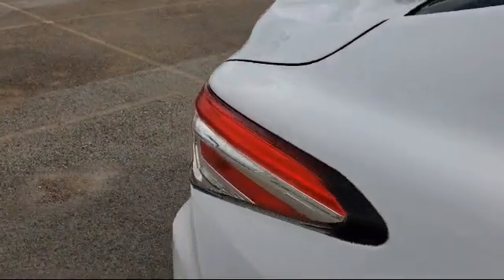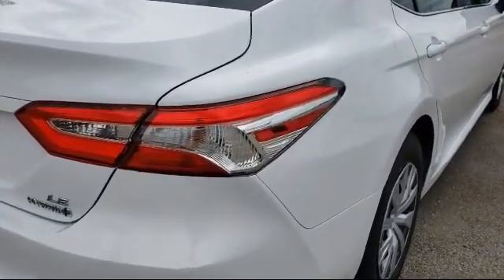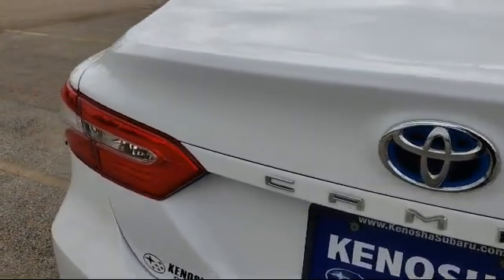Keyless Entry, Auto High Beam Headlight Control, Steering Wheel Controls, Split Pull Down Rear Seat, and has less than 20,000 miles on the odometer.